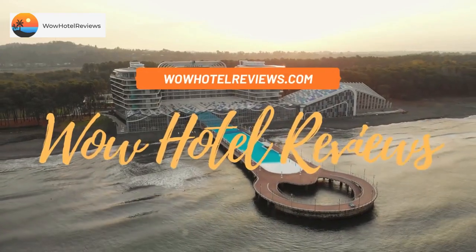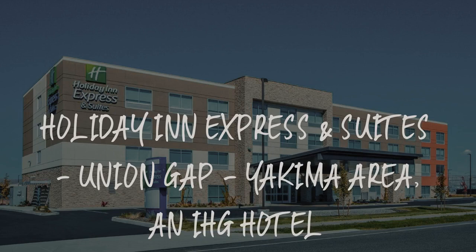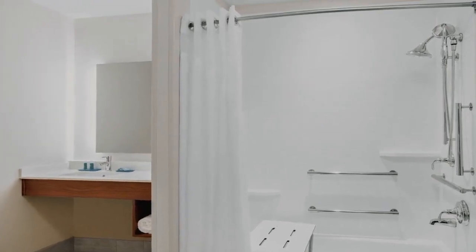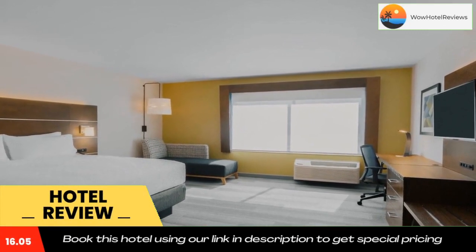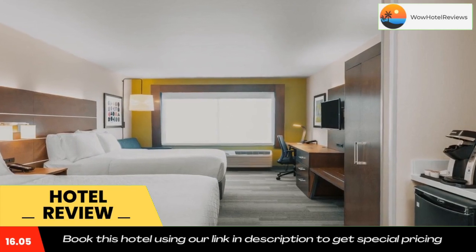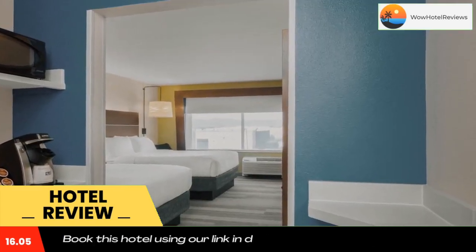Hello guys, welcome to Wow Hotel Reviews. Today I am reviewing Holiday Inn Express and Suites Union Gap Yakima Area, an IHG hotel. It's a three-star hotel. Please use our Booking.com link in the description to book the hotel and get special pricing.